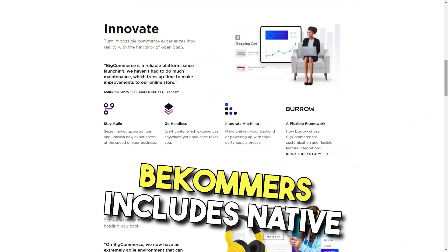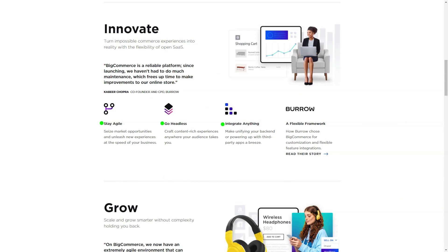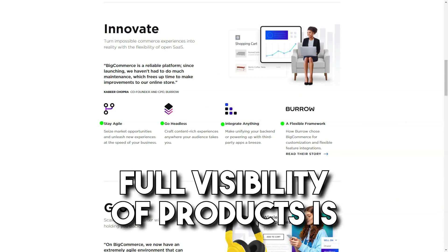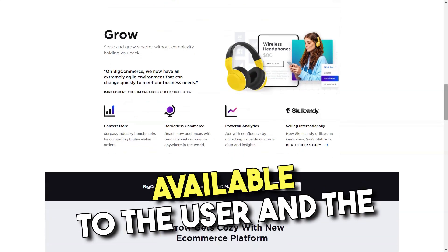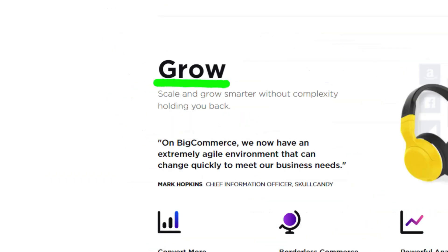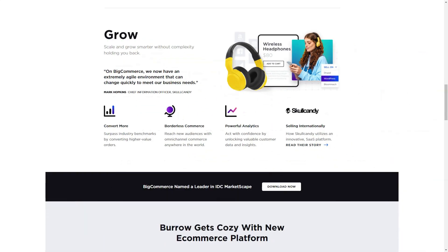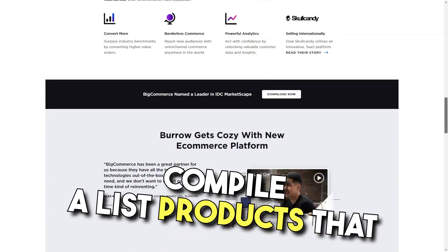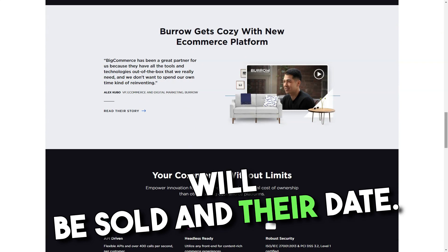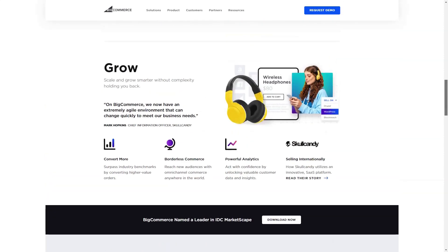BigCommerce includes native support for Apple mobile devices as well as Android, BlackBerry, and Palm Pre devices. A full view of products is available to the user, and a product can be purchased in just a few clicks. With BigCommerce, you can automatically export your items to sell them on eBay. With just a few clicks, you can compile a list of products to be auctioned and their date. If the product was purchased at an auction, an order in your online store is created automatically.